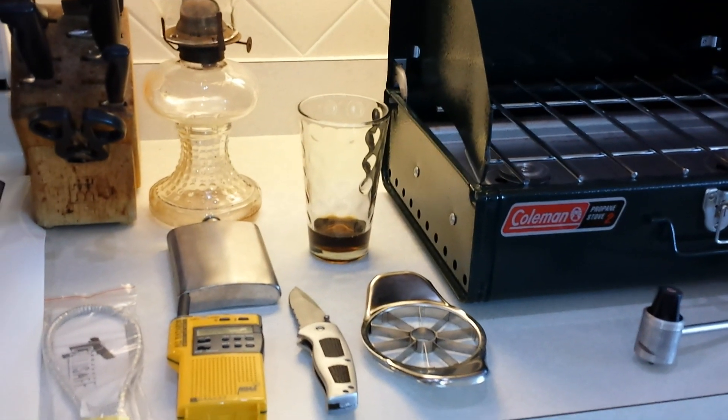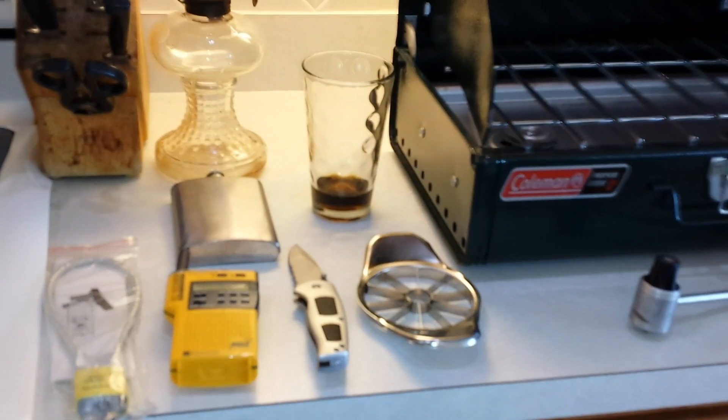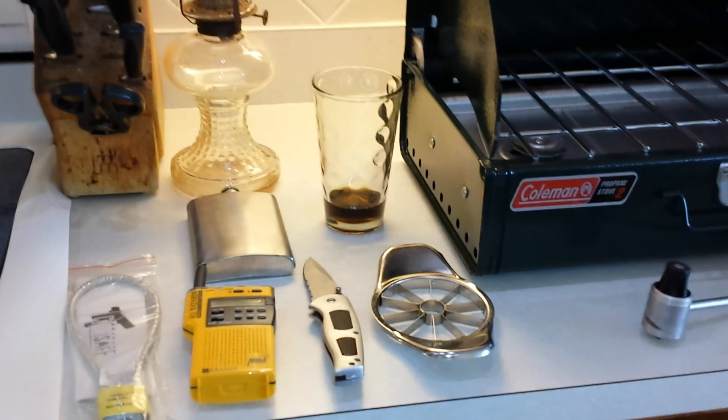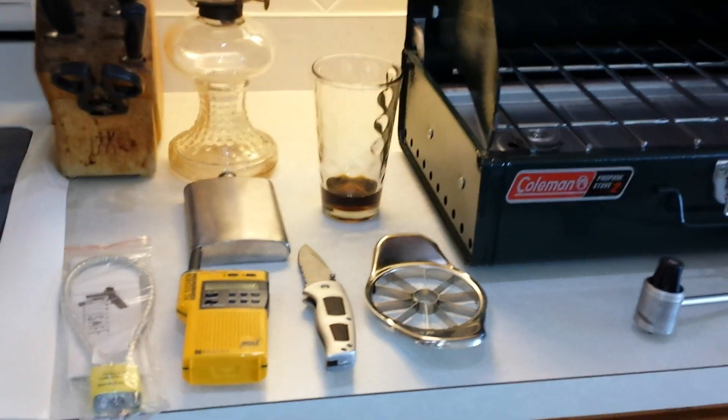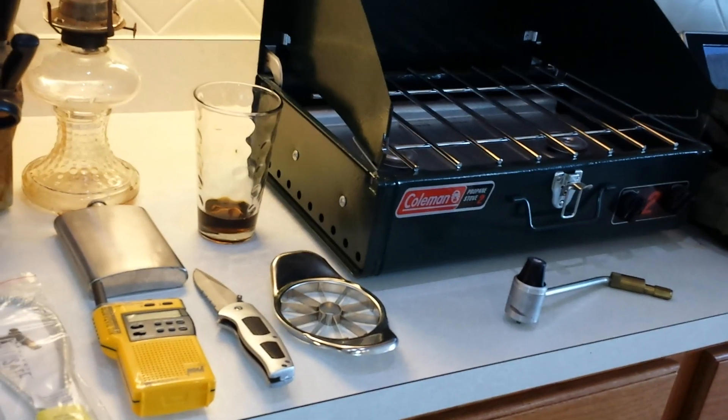Hey everybody, Healthy Prepper here with Garage Sale Prepping Haul. Hubby Prepper and I went out this weekend and we gathered a few items from our local garage and yard sales, and I just wanted to show you what we got. I think the prepper pickings were pretty good this weekend.